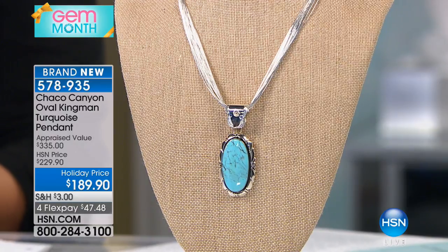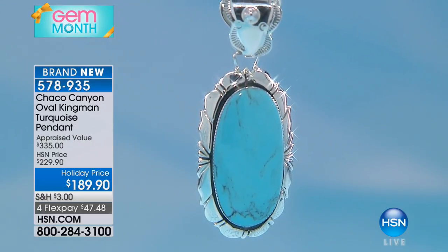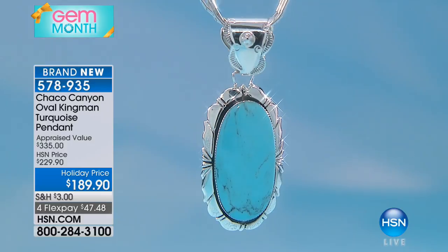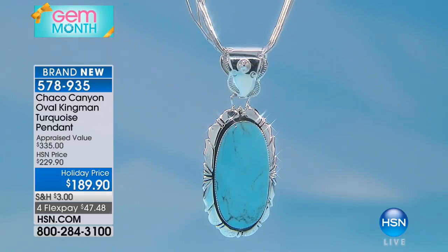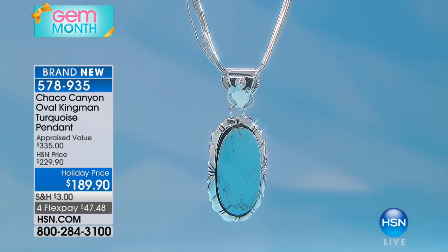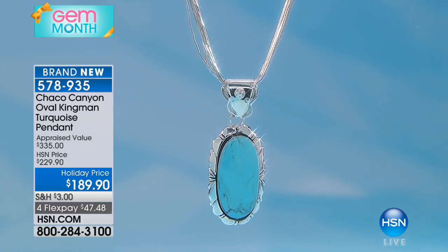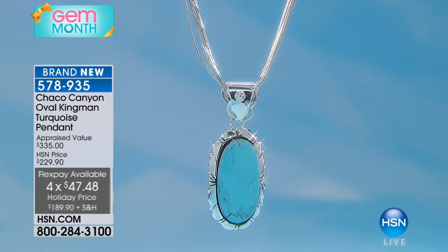This is made by Greg Yazzie — he made the ring previously as well. When you see this, you're going to see the true nature of the turquoise, how it stands out in the high polished silver. Everything is hand stamped, handmade, hand cut, and you're going to get a great amount of turquoise for the price we have today. We can wear this back on a leather cord, on our liquid silver — pretty much anything we want to put it on. It's very breathtaking, especially with the liquid silver necklace.